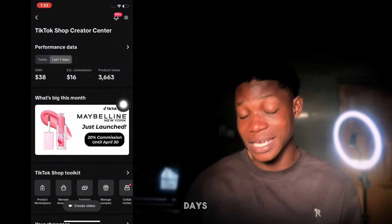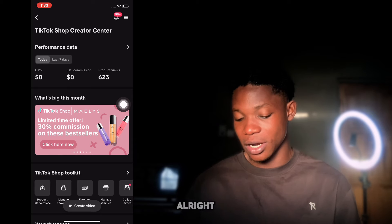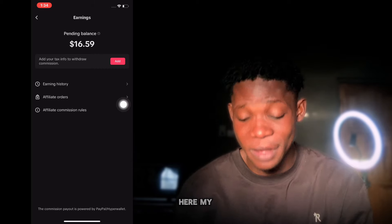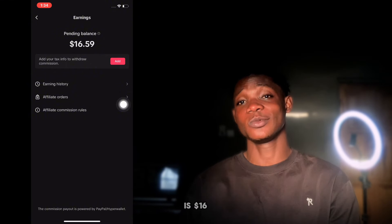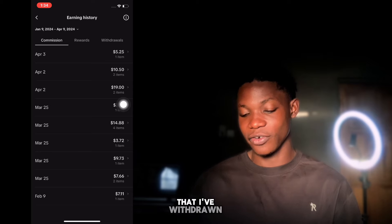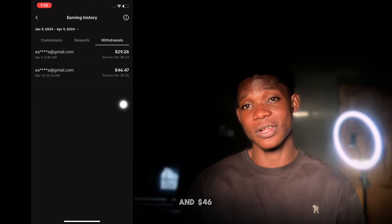When I switch to the last seven days, I've made $16, and I've actually withdrawn some money in the past month. Scrolling down and clicking on earnings, you can see my pending balance is $16.59. Clicking on withdrawal history, you can see that I've withdrawn $29 into my PayPal account and $46 as well.